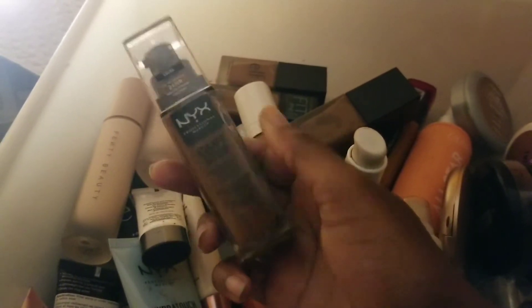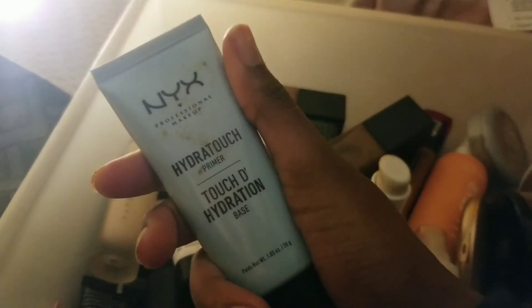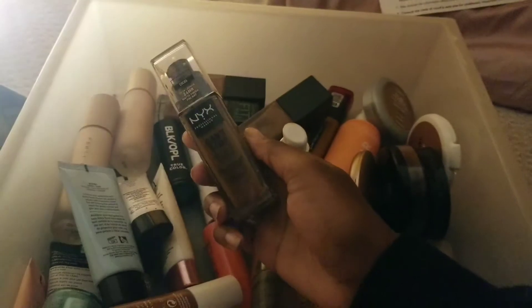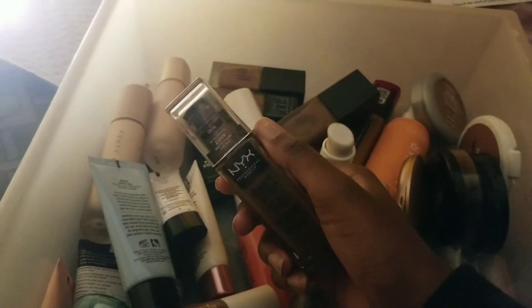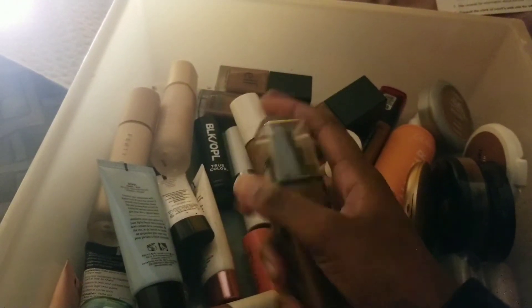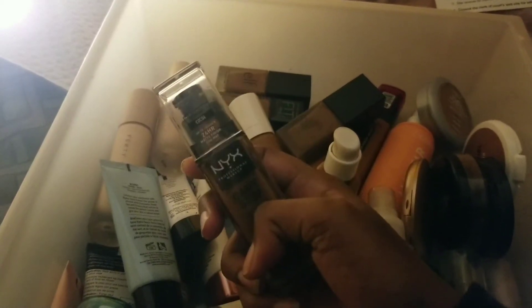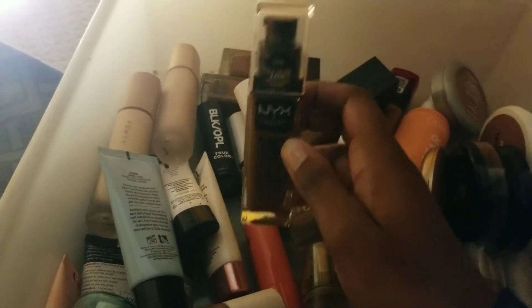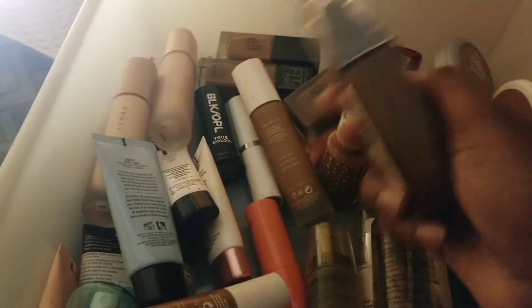This is one of my favorites — the NYX Can't Stop Won't Stop full coverage foundation in the shade Cocoa. Love this foundation — it makes my skin look so nice, especially with a nice hydrating primer. I remember being matched for this at Ulta — it said I was deep rich or something, and that was too dark on me. Lesson learned: don't get matched at Ulta. I shaded down and it was perfect. This is like a summer shade, and I can't wait to wear this again once it gets warmer.